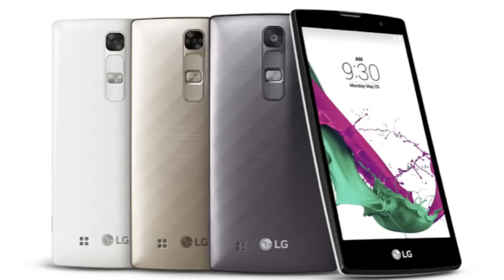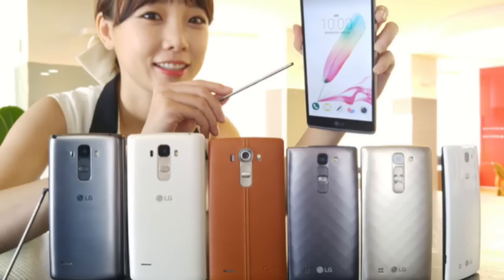Other features include LTE connectivity, a front-facing camera, a rear camera, 1 gigabyte of RAM, 8 gigabytes of expandable storage, and a 2540 mAh battery. The G4C will be available worldwide starting later this month in three color versions: metallic gray, ceramic white, and shiny gold.